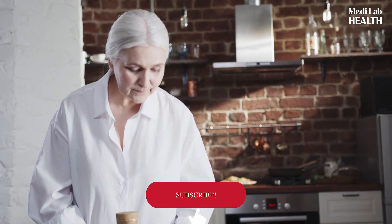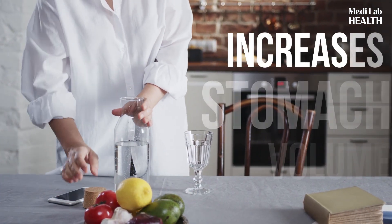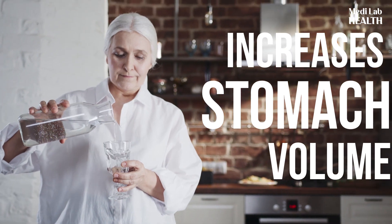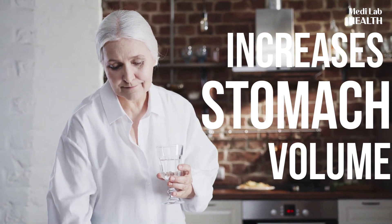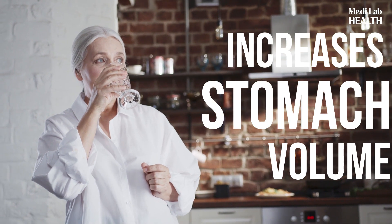Drinking water might help lower your blood sugar level in indirect ways as well. Drinking water increases your stomach volume, helping you to feel full. If you're more satiated, you might eat fewer foods that contain carbohydrates and sugar, therefore lowering your blood glucose.